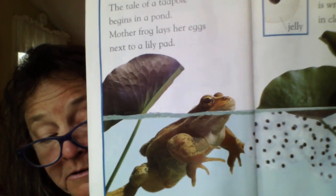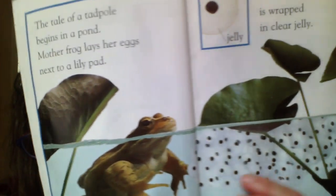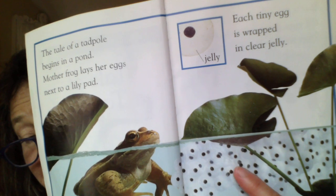Mother frog lays her eggs next to a lily pad. Each tiny egg is wrapped in clear jelly. There's the mother, and here are the eggs wrapped in jelly. Do you remember seeing that at the bottom of the jar when we first got our tadpole eggs?